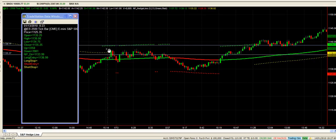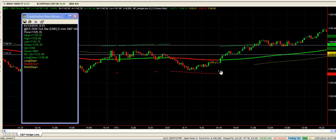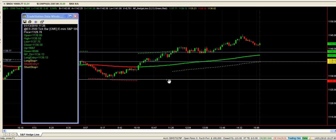We were looking for either a green cross to go long or a red cross to go short. Didn't quite get into the trade there, and we got into one here off this mark here.